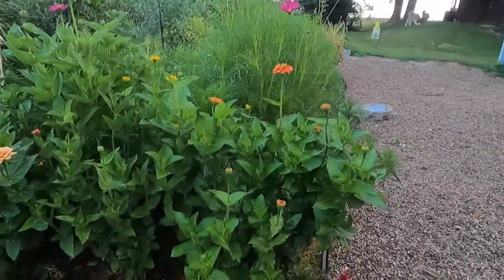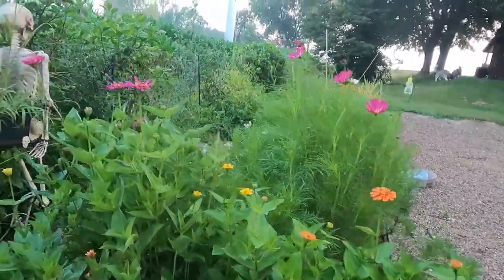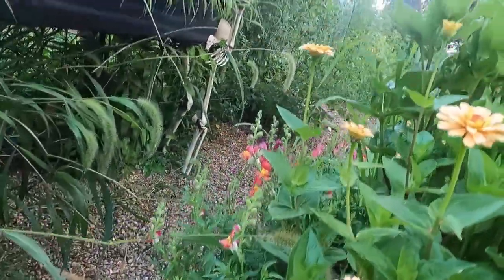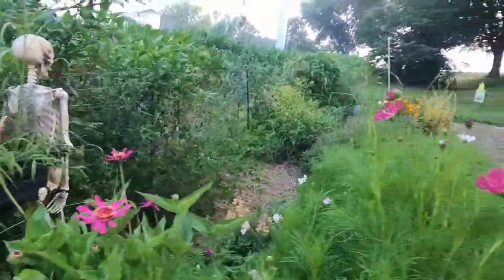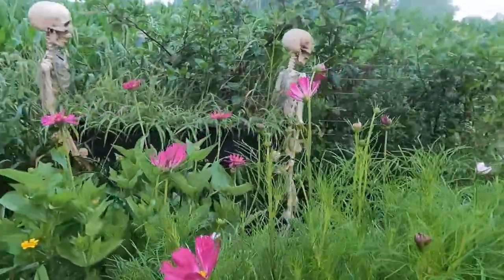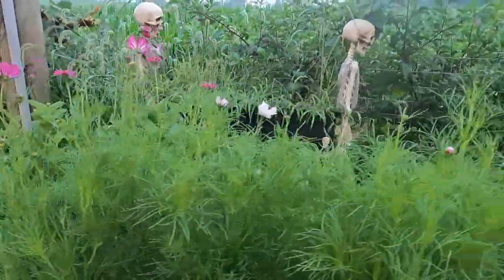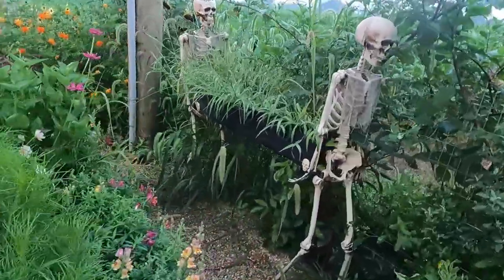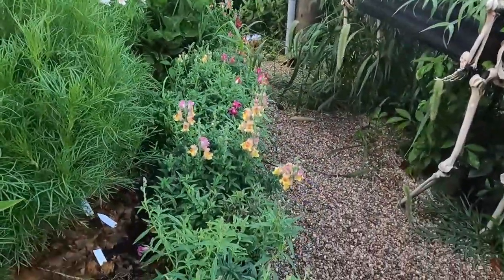See these zinnias are getting ready to pop off. My snapdragons are going crazy — I think I planted them in a really good spot on accident because they get a ton of shade back there. The cosmos are here providing that shade, which the snapdragons seem to love.